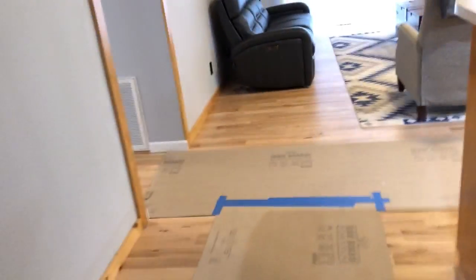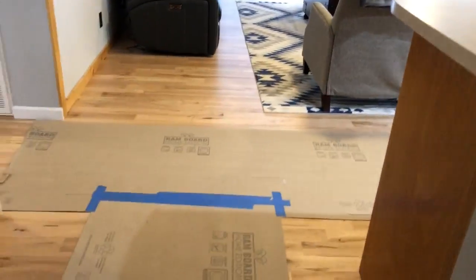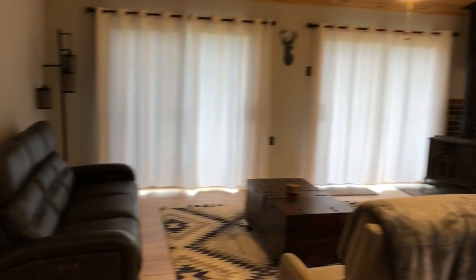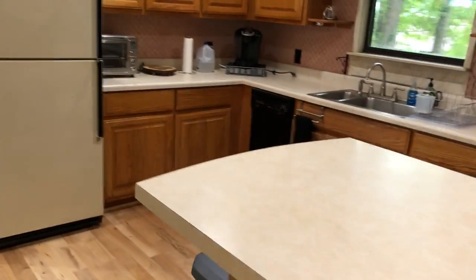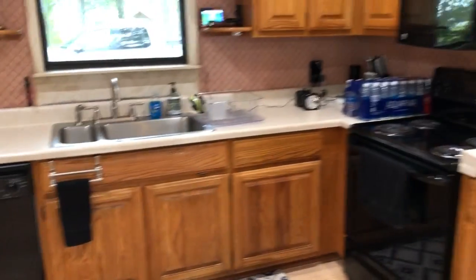Here we are in the entryway — there's still some cardboard on the floor to keep it from getting scratched. Here is the living room, and this is the kitchen. The kitchen is still white, but everything else has been converted to black, including the new microwave, dishwasher, and stove.